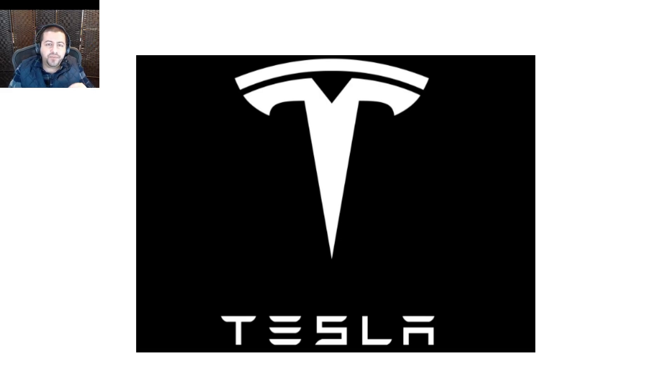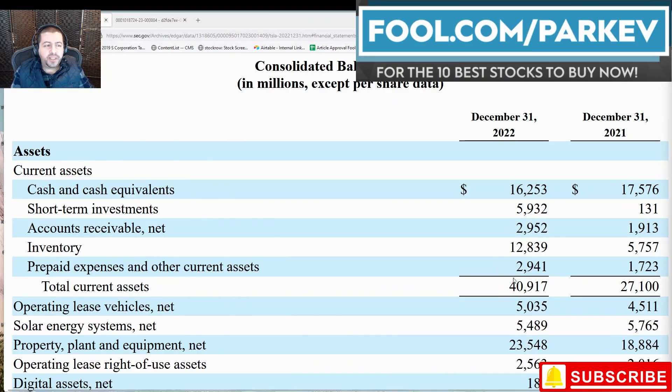Hi everyone. In this video I'm going to do a financial statement analysis of Tesla stock. I'm going to look at the balance sheet, the income statement, and the statement of cash flows for Tesla — not necessarily in that order — and we're going to look into what's going on inside of Tesla with their key metrics. I'm going to highlight a few important things here, so let's get right into it.